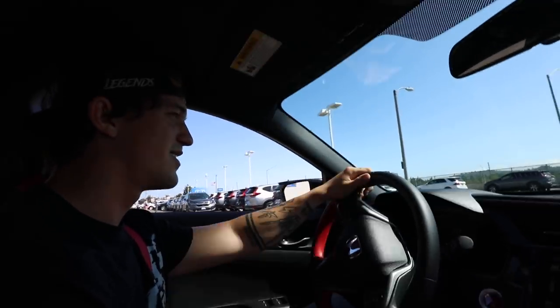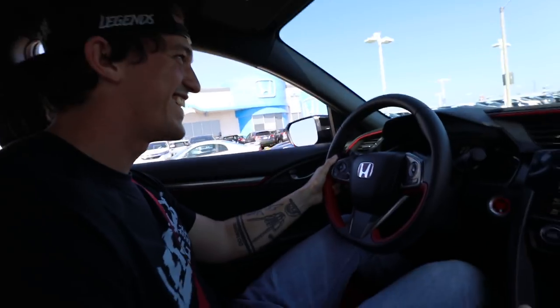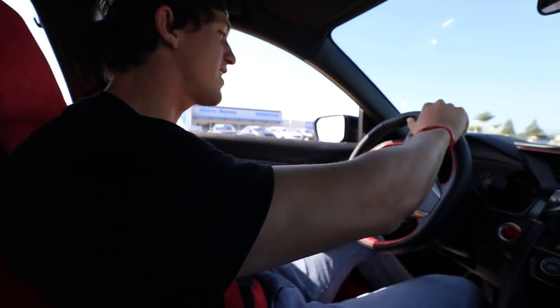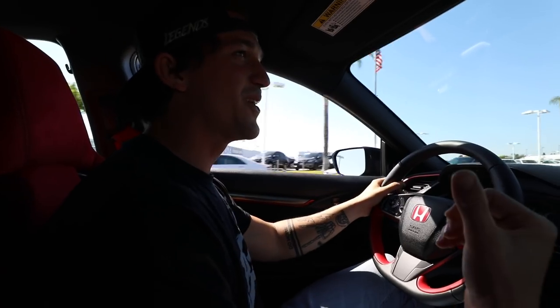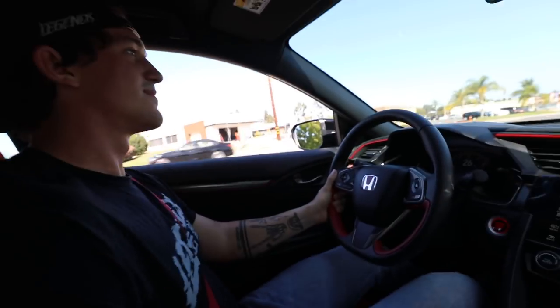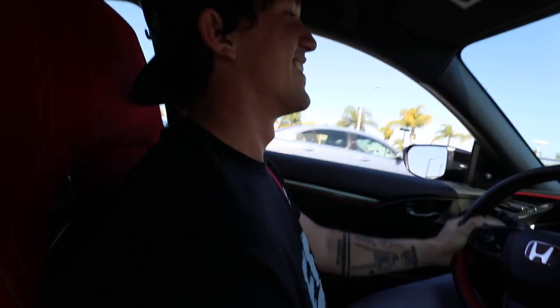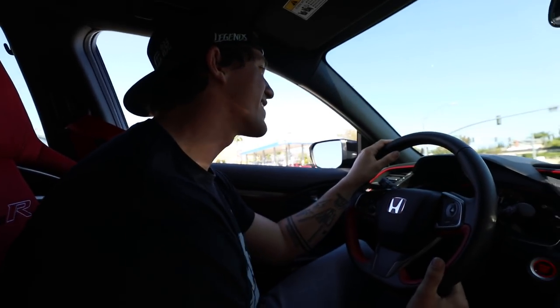It's so smooth. I love that new car smell. The suspension and everything is awesome. The steering is so tight, that's insane. Do you hear that? I don't know if they can hear it on the camera — you can hear the turbo, it's gnarly.